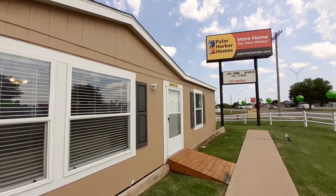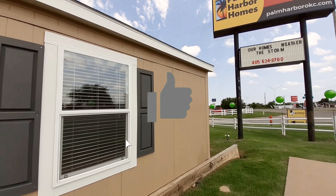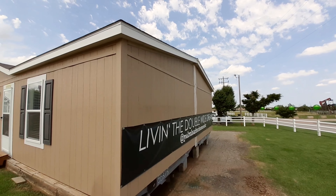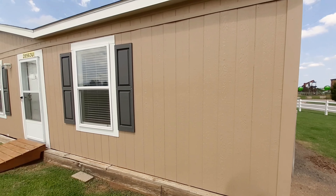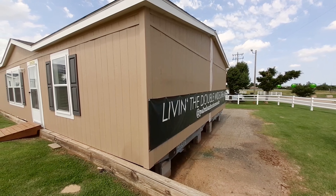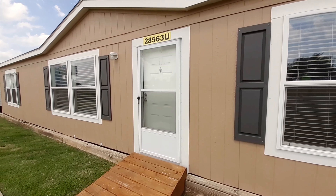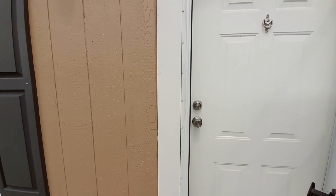Let's come around and grab the other side. I can't really get to the back side, so not a lot to show on this side. Let's go ahead and head on in and we'll check this one out.